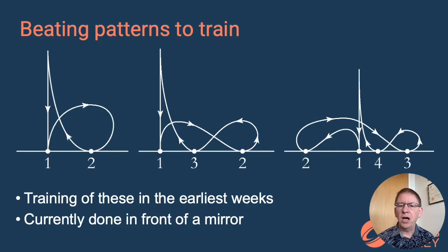There are literally whole books devoted to training in beating time. On the screen you see three of the basic patterns for beating two beats, three beats, or four beats to a bar. You learn how to do this in the earliest weeks of conductor training. The traditional way to practice these is in front of a mirror, because you cannot reasonably put a trainee conductor in front of an orchestra of 50 people until they know how to beat reliably — it would be expensive and a waste of the orchestra's time. So we investigated whether we could use motion detection and virtual reality to provide a better training environment than simply putting someone in front of a mirror.